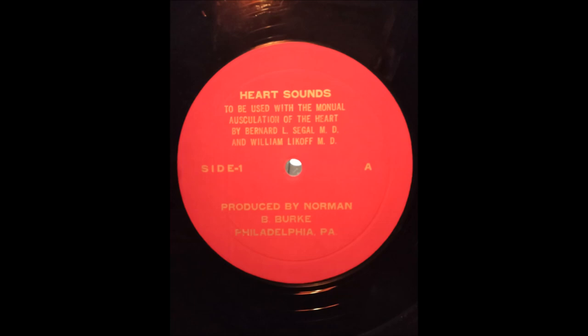The first heart sound is heard best at the apex. This sound is lower in pitch and longer than the second heart sound. Compare these normal sounds with a heart rate at 40 and then again at 80 per minute. Systole begins with a first sound and ends with a second. An auscultatory event occurring within this interval is systolic in time.